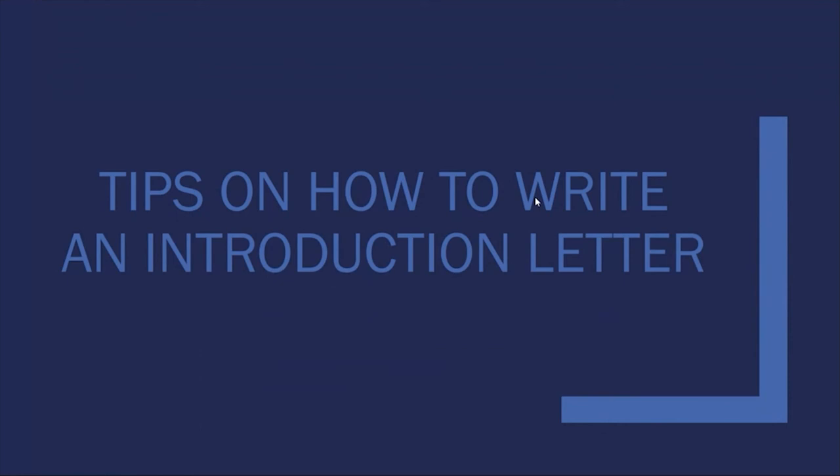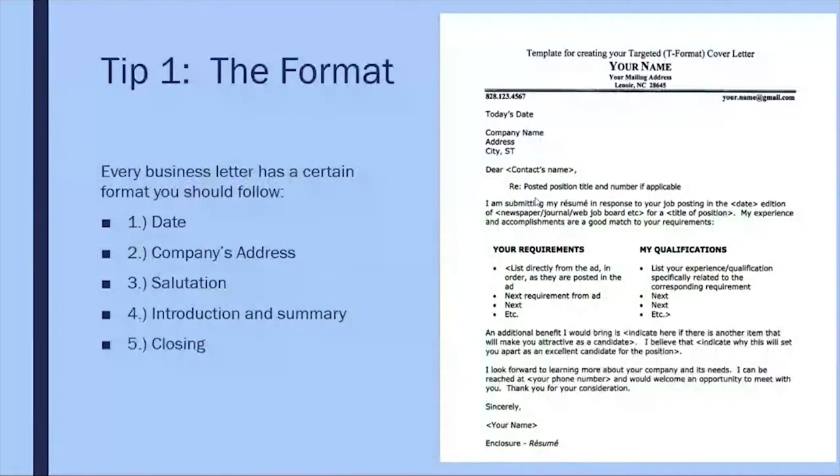Over the next few slides we are going to discuss tips on how to write a cover letter. Every cover letter has a certain format that you should follow. If you look on the right-hand side of the screen you will see an example. Please pay close attention to the following layout: a date, company's address, salutation, introduction and summary, and then a closing.